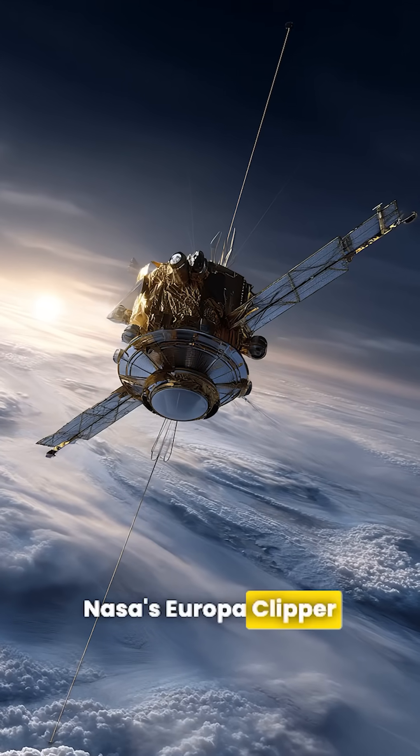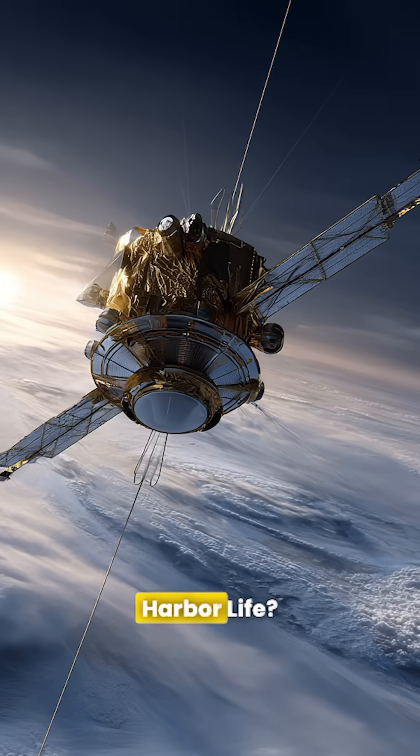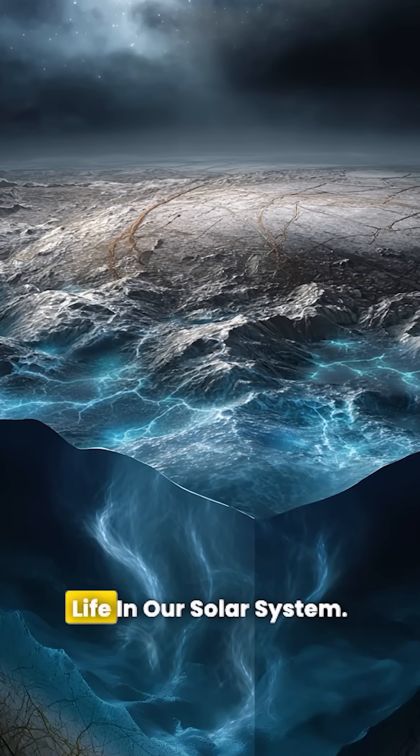NASA's Europa Clipper mission launches in 2030 to study this alien ocean up close. Could this chaotic moon harbor life? An ocean world with active chemistry — Europa just became our best bet for finding alien life in our solar system.